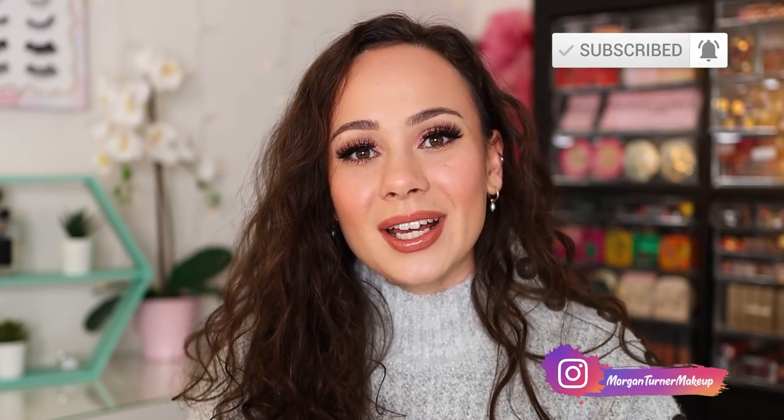That is all I have for today's video. I hope you enjoyed just sitting down and talking about makeup — there were a lot of negative things in this video. Anyway, I hope you enjoyed it. If you aren't subscribed to my channel already, I would love it if you'd consider taking the time to do so. I'll see you guys in the next one. Bye, have a good one!